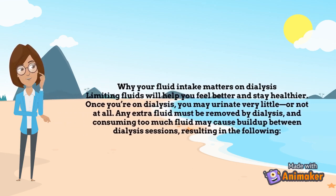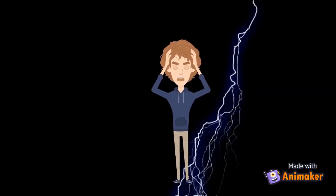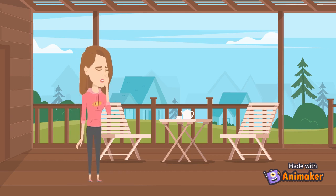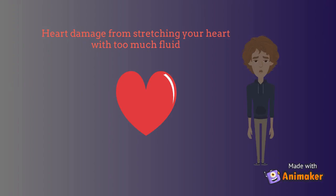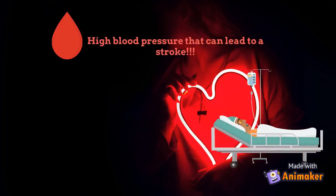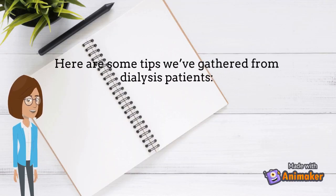Consuming too much fluid may cause buildup between dialysis sessions, resulting in headaches and low energy, swelling in your face, hands and feet, trouble breathing from fluid in your lungs, heart damage from stretching your heart with too much fluid, and high blood pressure that can lead to a stroke.